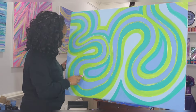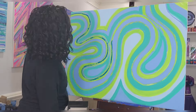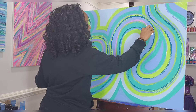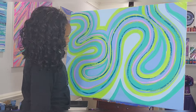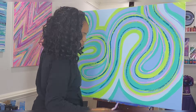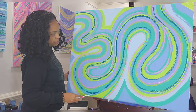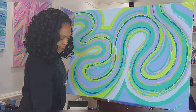Y'all know this is my favorite part, and I'm still not sure what colors I'm going to use, but I'm just going to keep going. So let's go ahead and keep going.